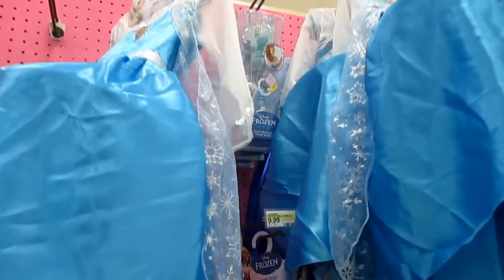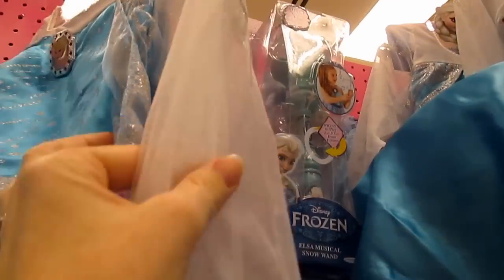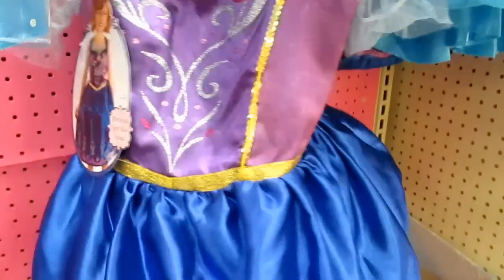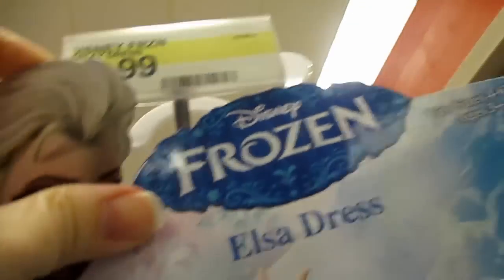They have some really pretty Frozen dresses. I like how they have a hoop underneath so the dress is kind of poofy. They have the Elsa one with the clear sleeves — really pretty, with snowflakes on them and a cape with snowflakes. They also have the Anna one with really nice detail on the bottom. These are about $20 — not bad.